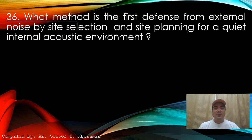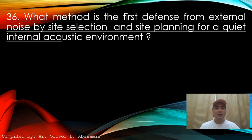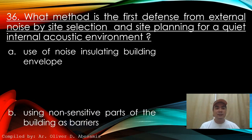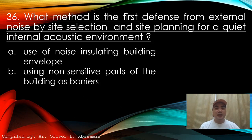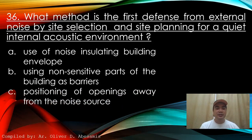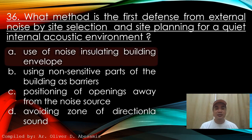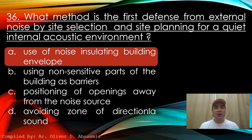Next: What method is the first defense from external noise, by site selection and site planning, for a quiet internal acoustic environment? A. Use of noise insulating building envelope. B. Using non-sensitive parts of the building as barriers. C. Positioning of openings away from the noise source. D. Avoiding zones of directional sound. Answer: A. Use of noise insulating building envelope.